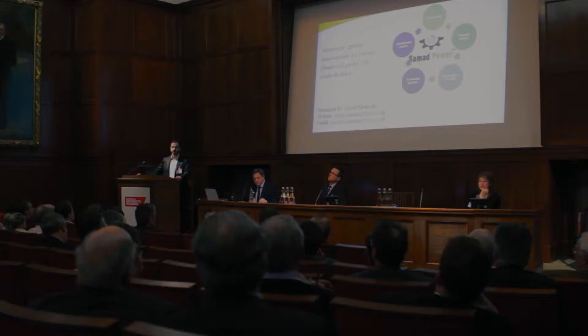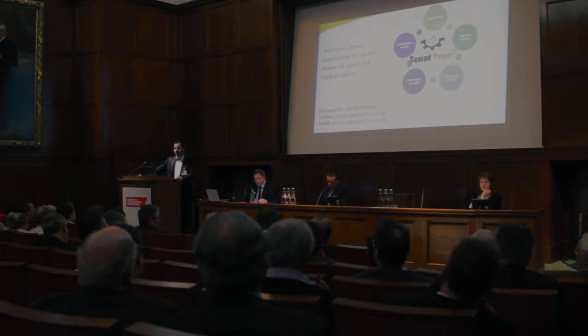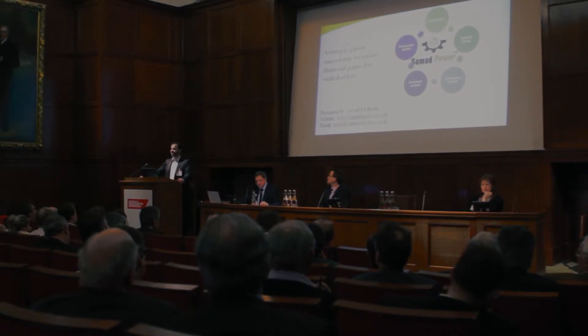Her local heating engineer advised her that she can go for one of these high-tech micro-CHP boilers that not just provide heat for her but also generate electricity. These are boilers like Maxi EcoGen, Serious Power, and WhisperGen — different types of technologies. She goes to buy one of them and finds out that they cost about 7,000 pounds altogether.